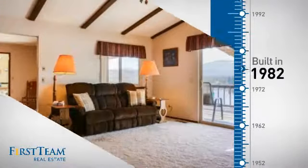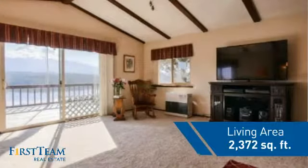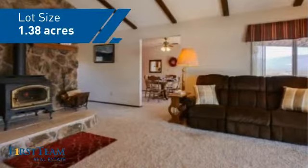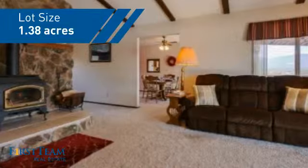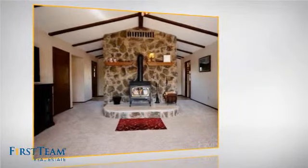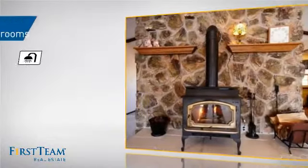This property was built in 1982 and features over 2,300 square feet of space, giving you a spacious layout to play host or kick back and relax after a long day. Inside, you'll find three bedrooms, so everyone has a private space to come home to, as well as three full bathrooms.